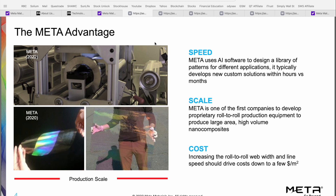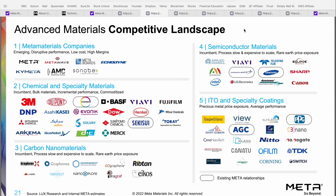Secondly is scale. Meta is one of the first companies to develop proprietary roll-to-roll production equipment to produce large-area, high-volume nanocomposites. Their production facility is state-of-the-art, highly secure, and has the scale to produce a large volume of these Meta Materials. And finally is cost — a direct reflection of scale. Increasing the roll-to-roll web width and line speed should drive production costs down to a few dollars per square meter, making this company even more competitive against peers.